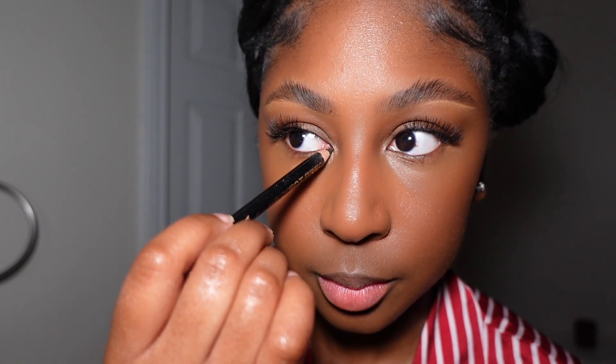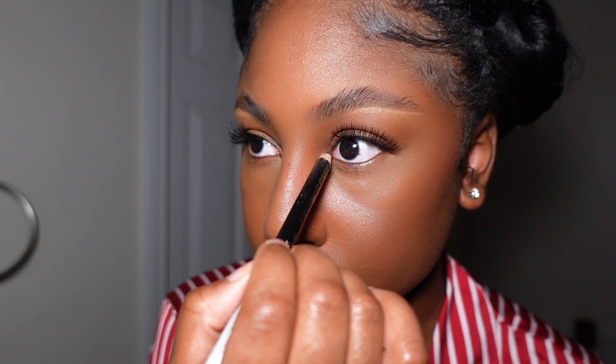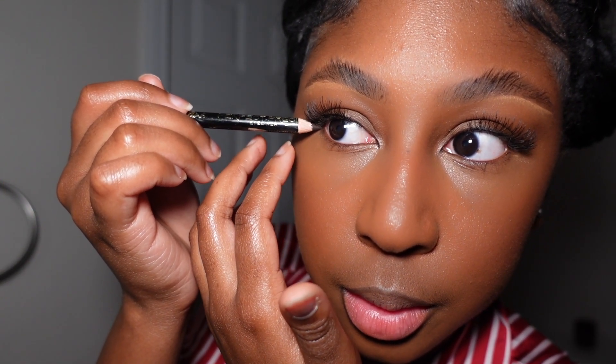Next I'm going back in with my LA Girl dark brown pencil — I need to sharpen it a bit more — because I'm about to use it for my inner corners and underneath on my bottom lash, then push up to help the lashes look better. I'm just blending out my liner for my lip, just softening it a little.